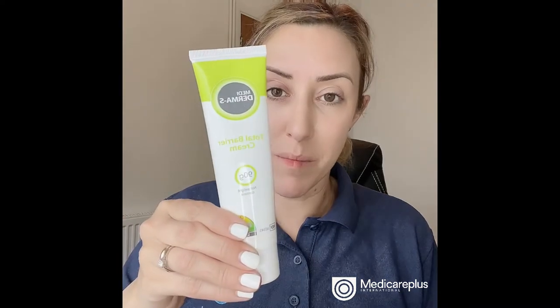For mild MASD, this is when the skin is starting to become red but is intact — there's no breakdown of the skin. For this, we would use the Mediderma S cream. It comes in a 90 gram tube, a 28 gram tube, and more commonly found in hospitals is the two gram sachets for infection control.